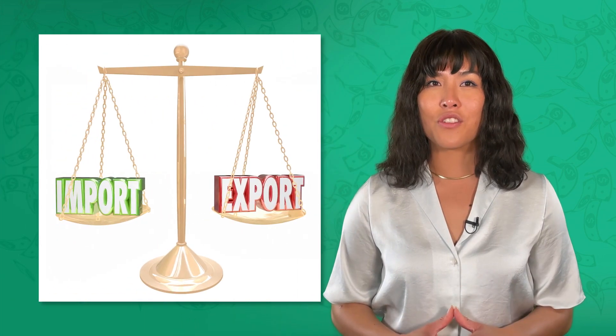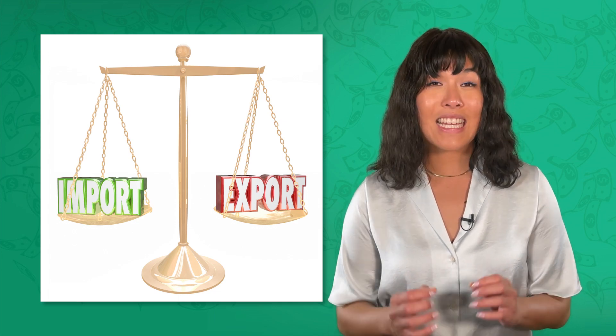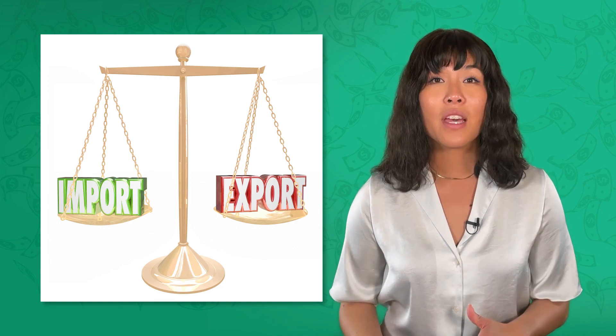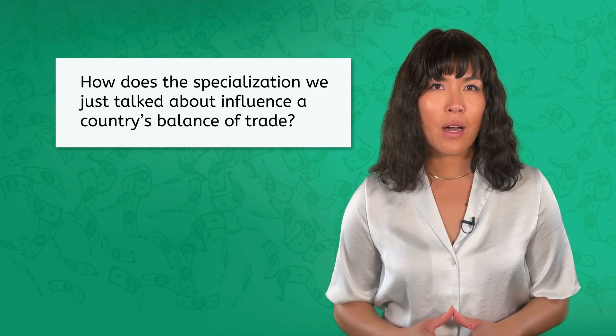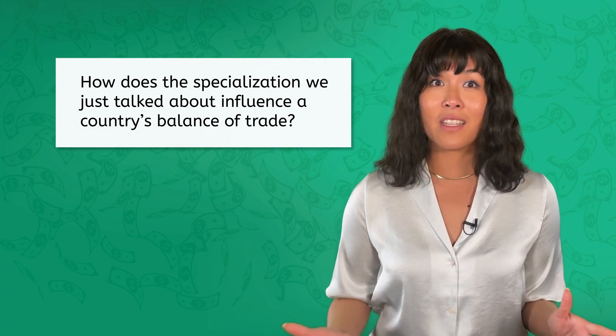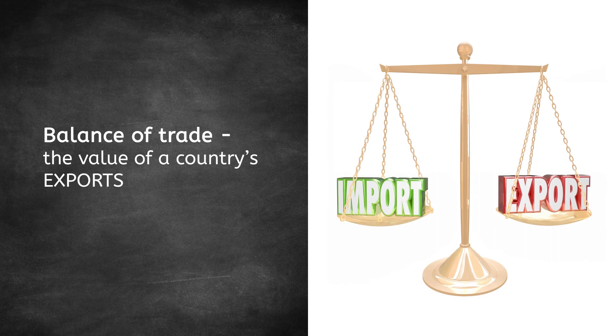Now, how does the choice of Japan and Brazil to focus on their comparative advantage affect their trade? This brings us to an essential concept in international economics: the balance of trade. Balance of trade is a key indicator of a country's economic health in relation to other nations. But how does specialization influence a country's balance of trade? The balance of trade is quite simply the value of a country's exports minus the value of their imports.